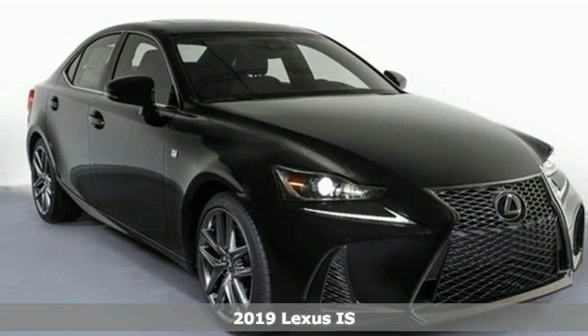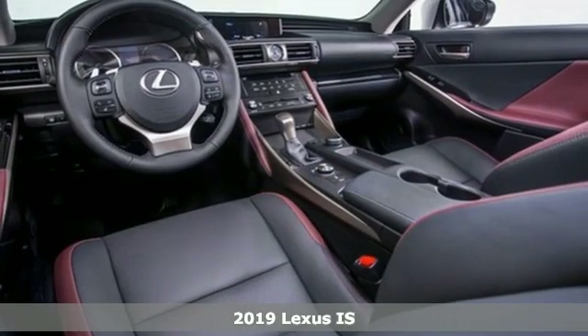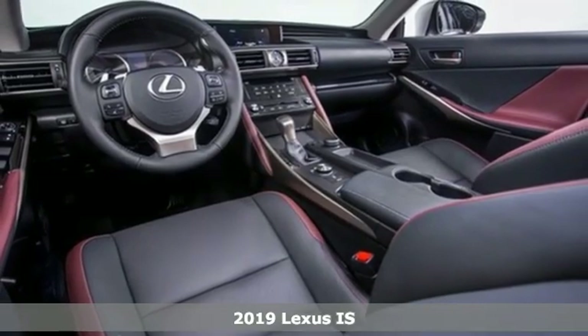Here's a new 2019 Lexus IS. The IS is for those who would rather perform than conform.